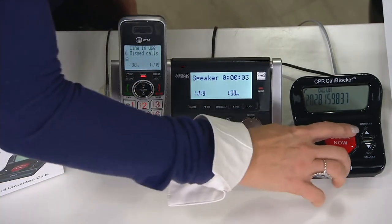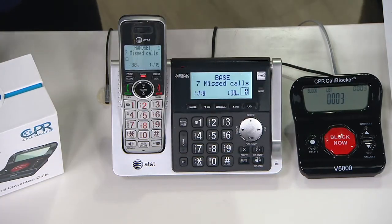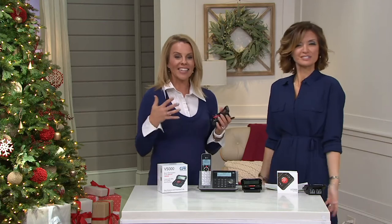Another call comes in — they hung up before we could answer. Can we still block them? Yes — successful. So that's how easy it is. Every time you push that red button you're taking control over who's dialing your home.